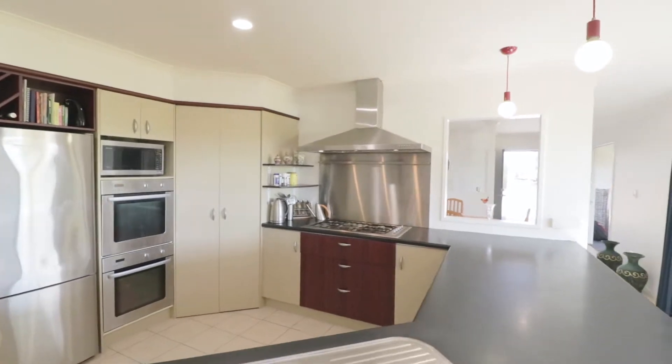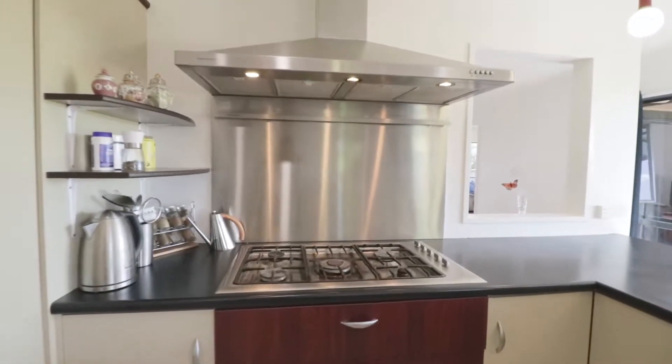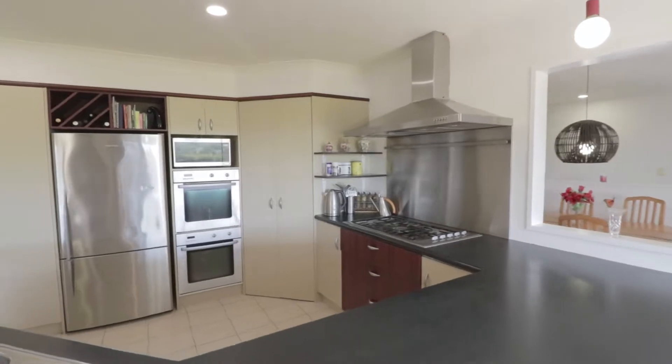You'll be delighted with this kitchen. It's open, spacious and well-designed, with wall oven, gas hob, range hood and breakfast bar.